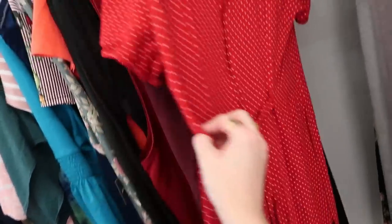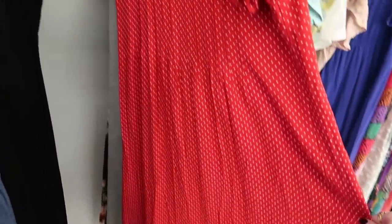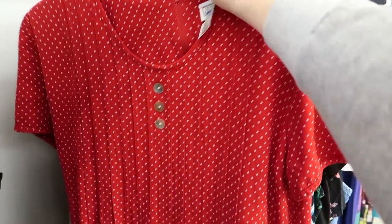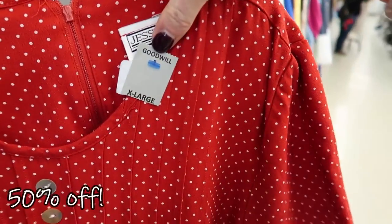Oh my gosh, this is like a dream sundress — I bet it's so cute with sneakers. Yes! And it's half off.